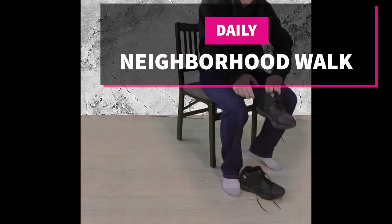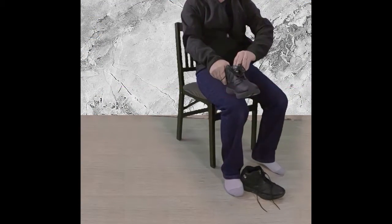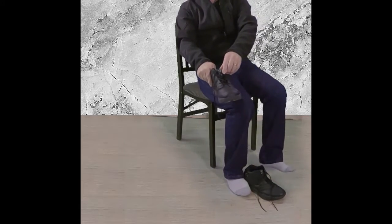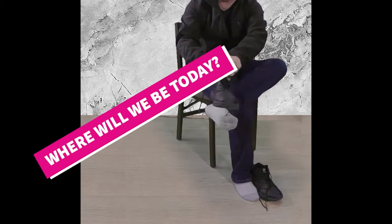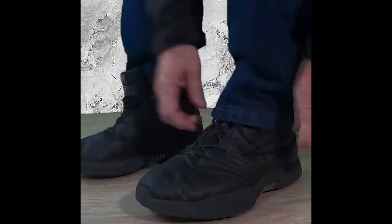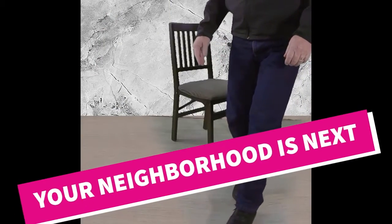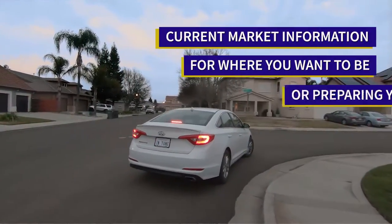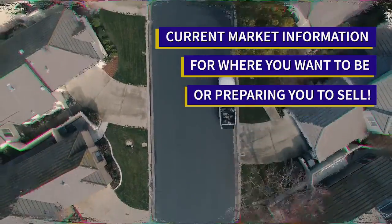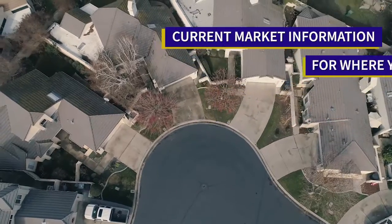Welcome to our neighborhood walk where we show you what's for sale by various realtors in local areas. Today we're in Las Banas in the area north of East Pacheco Boulevard and east of Ward Road, which is the area around Pacheco High School and Meadowlands Park.